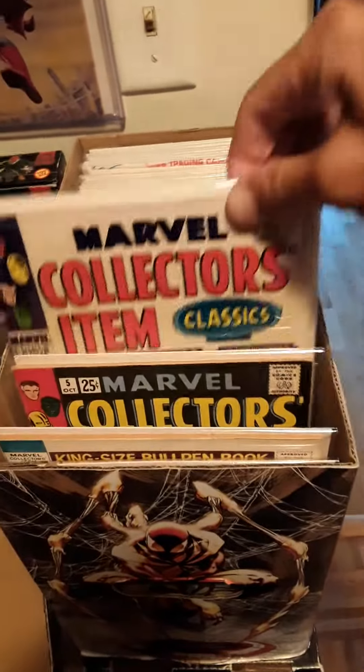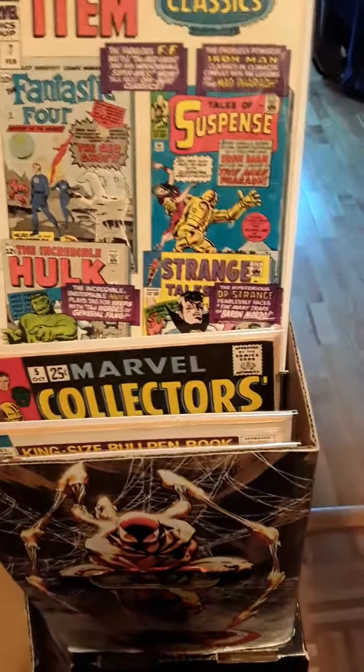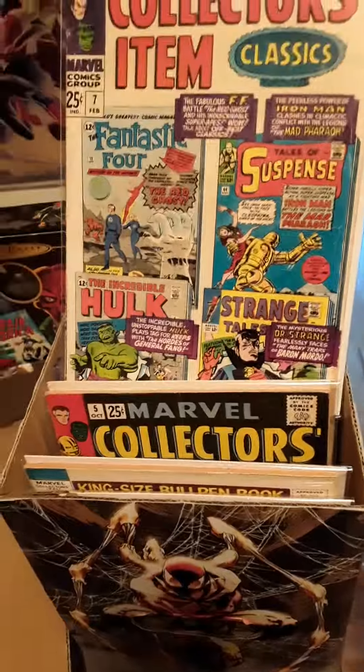I went on to collect that too. So here's Collector's Items Classics going on.